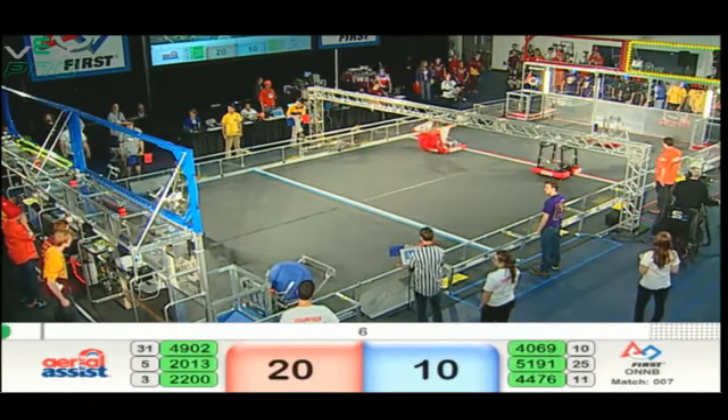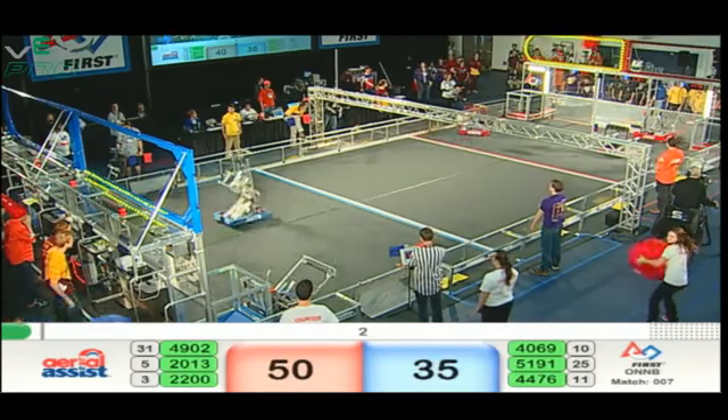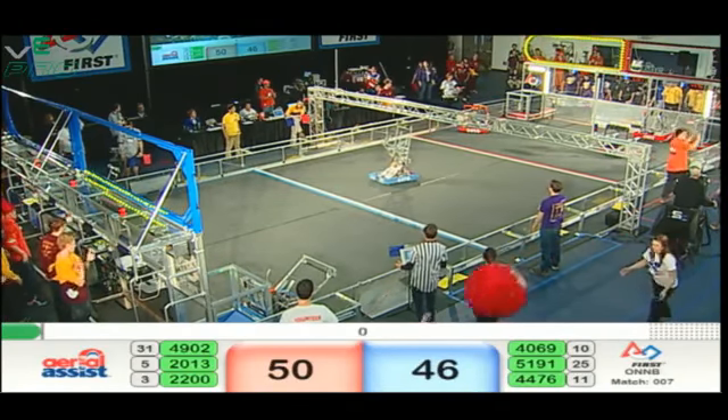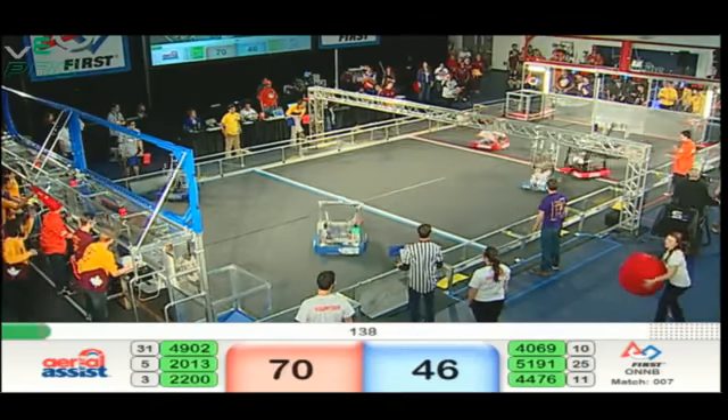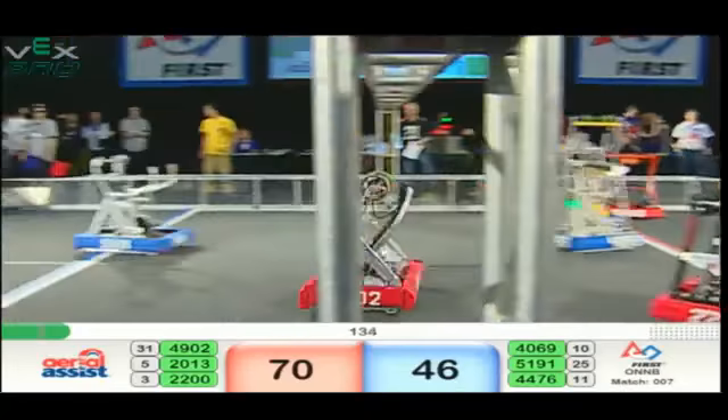Red starting very quickly. Two shots up and in on the blue side. 51-91 doing the same. 40-69 also scoring. A hot goal score up top from 2013. Two ball autonomous for Red. All the autonomous balls are off the field.